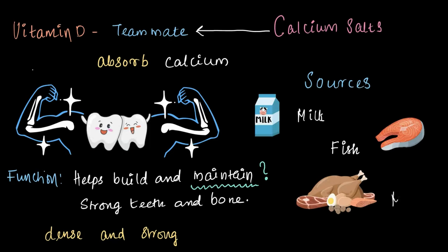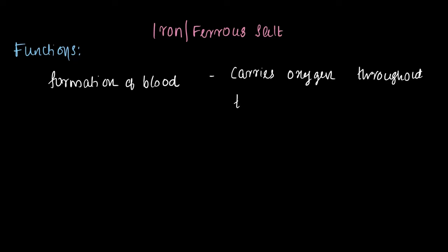We get calcium from food sources like milk, fish, and meat. Now let's talk about iron, or ferrous salt. Ferrous is a term that describes something that contains iron. Iron is another essential mineral — it isn't making nails in our body. Instead, it is crucial for the formation of blood, which is responsible for carrying oxygen throughout our body. That makes iron a very important component in our diet.